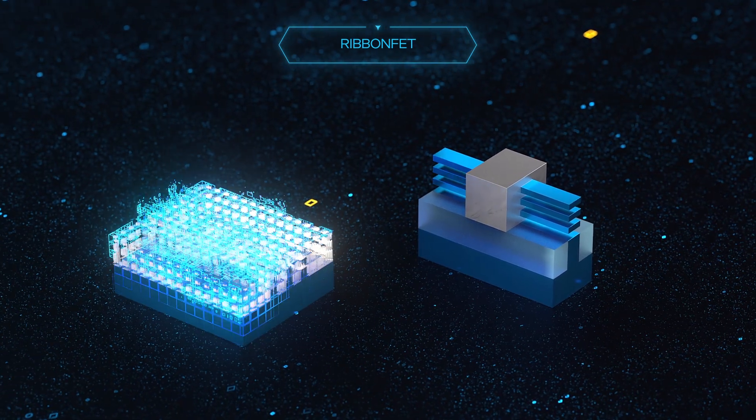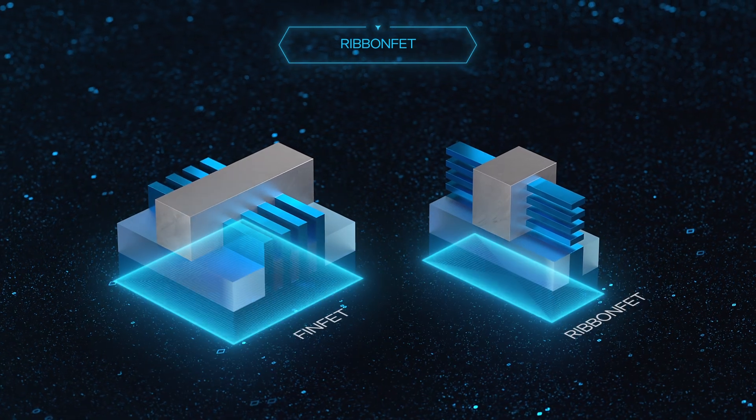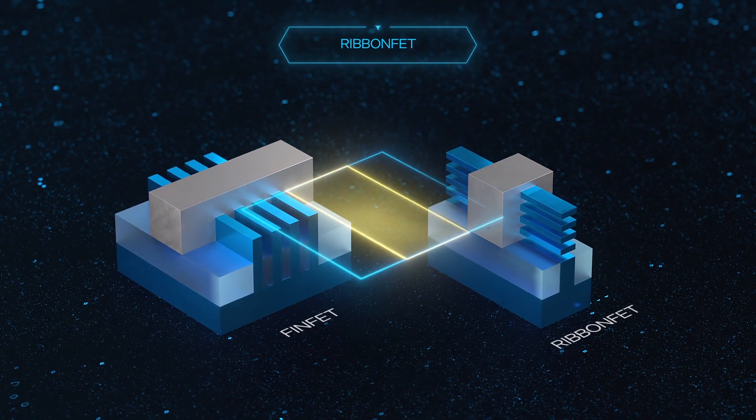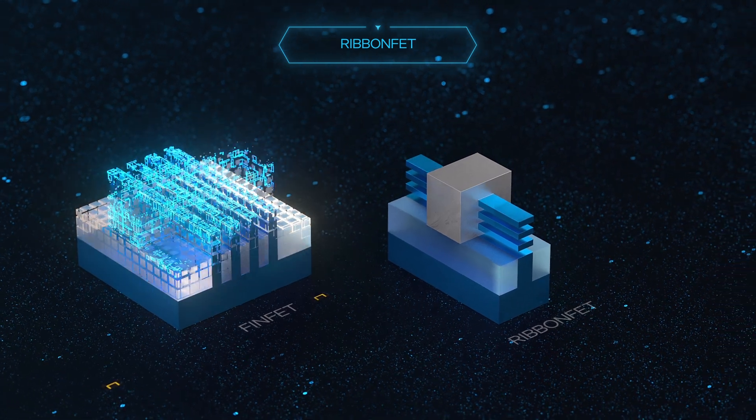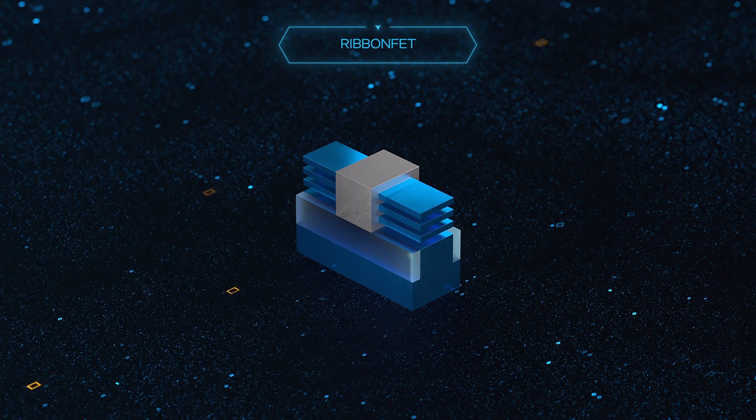With one stack of nano-ribbons, we can achieve the same drive current as multiple fins, but in a smaller footprint. And the flexibility of the RibbonFET design enables the width to be modulated to accommodate multiple applications.